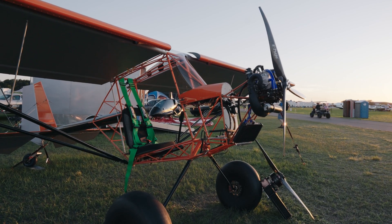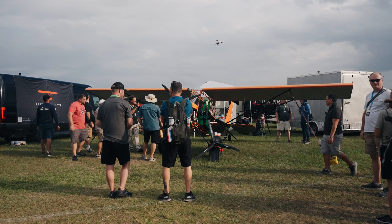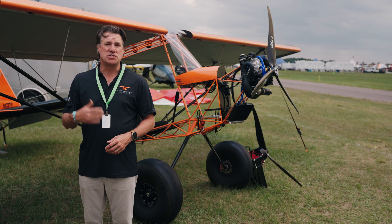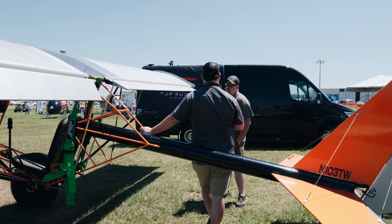Our mission at Top Rudder is to provide an airplane that is both affordable, flies great, and is equally safe. The Ruckus that you see behind me has been designed to ensure safety, especially for our newer pilots. But more importantly, it's been designed so that it can be sold to you for a very reasonable price.